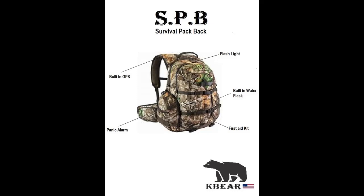Introducing the SPB by K-Bear Products, a cutting-edge personal safety device designed with kids in mind. This innovative gadget offers a range of essential features to keep children safe and secure in any situation. Equipped with a built-in GPS, the SPB ensures that parents can easily track their child's whereabouts in real time, providing peace of mind and security.